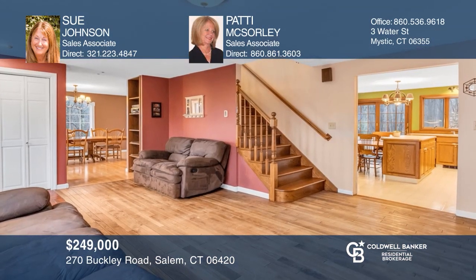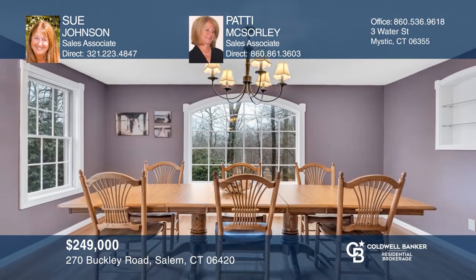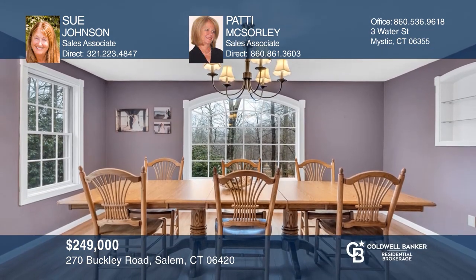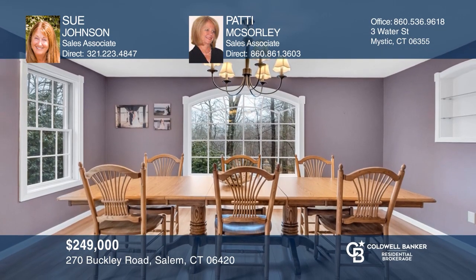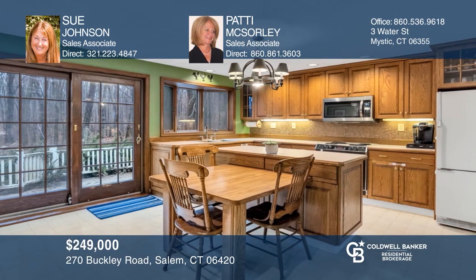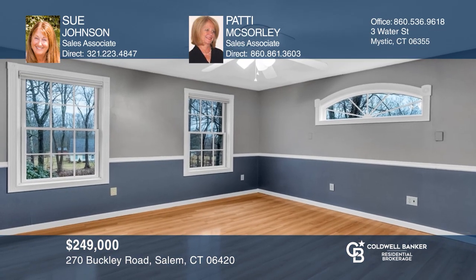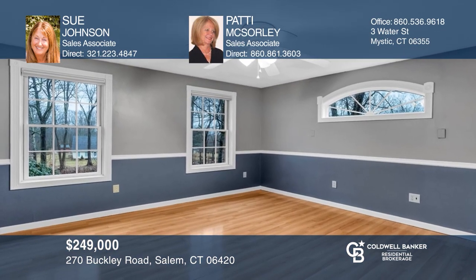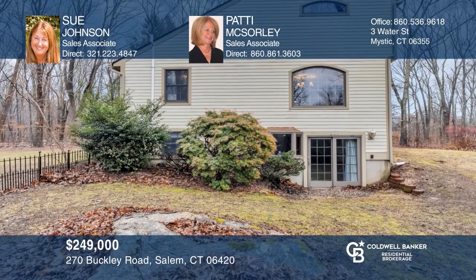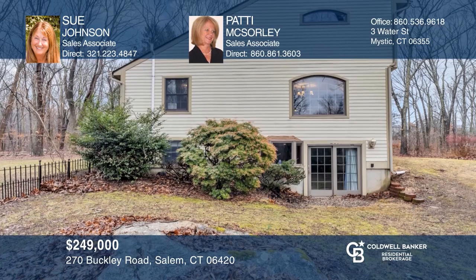Welcome to this traditional three-bedroom and two-bath colonial. The living room features a propane fireplace to keep this home cozy on cold winter nights. A bright dining room and a large deck from an eat-in kitchen overlooks the beautiful level yard. A main floor bedroom and bathroom offer first floor living. This property has numerous living-style possibilities. Think this could be your dream home? Take the first step by calling Sue Johnson and Patty McSorley today.